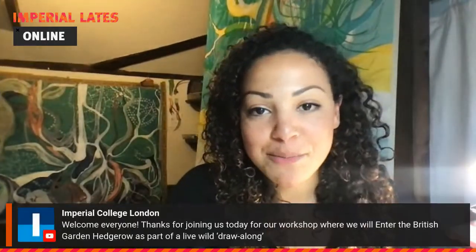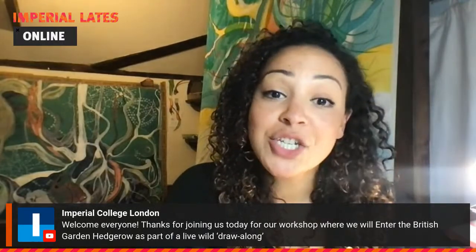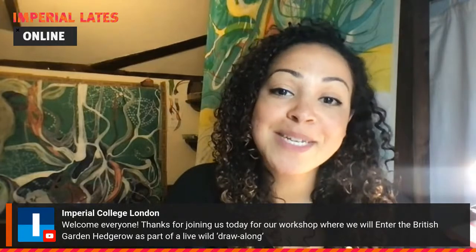Good evening everyone and welcome to Imperial Lates Online, the latest in this evening's public event series exploring research at Imperial College London. I'm Bryony Ben-Jabbott, an artist, curator and producer, and my work tends to explore the natural world and our relationship with it.